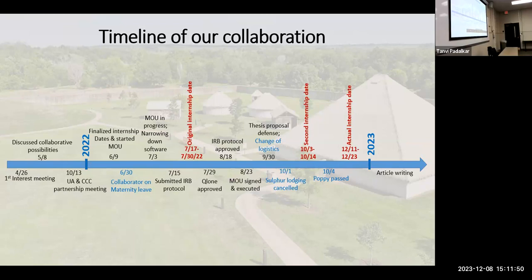We went through the process of finding different software and worked with the Chickasaw Nation's legal and IT team over a couple of months. During that process, we also realized we would need a memorandum of understanding and memorandum of appointment for me to do my internship at the Chickasaw Cultural Center's campus in Sulphur, Oklahoma. We had originally set internship dates for July 17th through July 30th, and I had already submitted my IRB. Then I got an email on July 3rd saying the MOU was still in progress and might not be done in time.